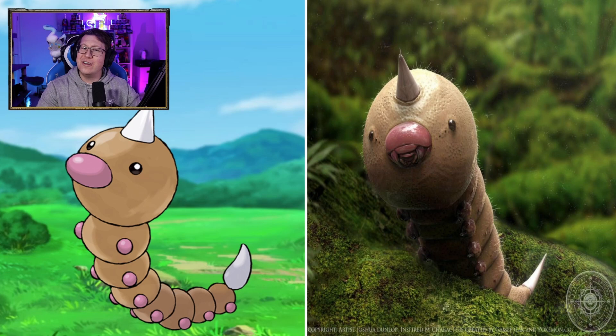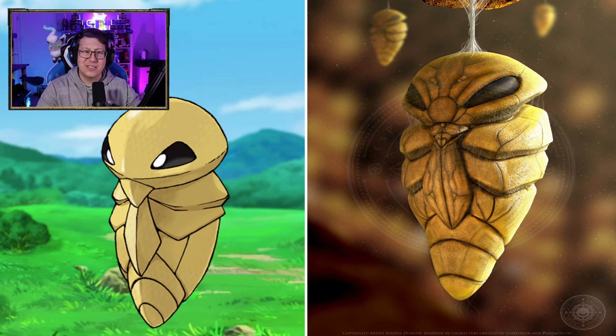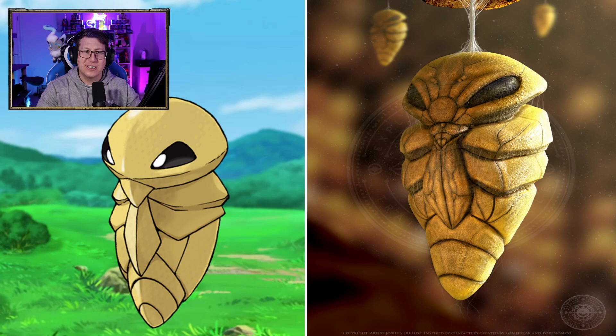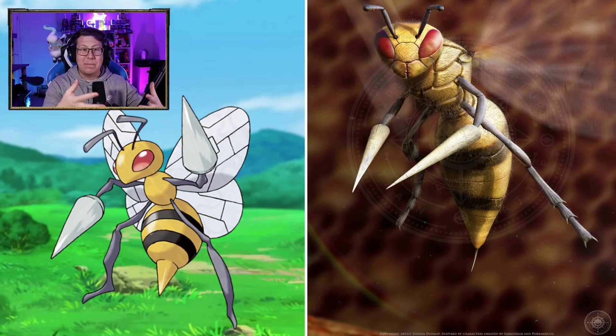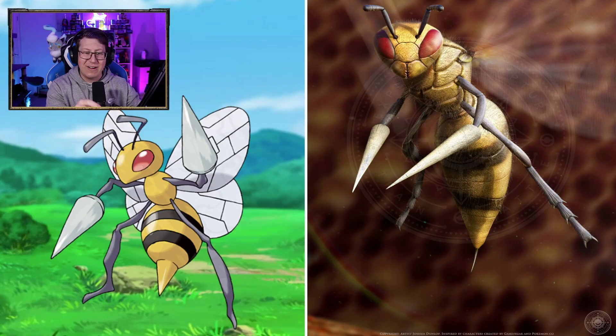Butterfree is a bit of an interesting look though. That is very fluffy, and is that teeth or a tongue maybe? Weedle is very gross, very hairy — not a fan of that one. Kakuna looks pretty cool though. I do love the eyes; it definitely makes it look kind of evil. Beedrill looks very nice. I like that a lot — that looks very scary. I love that they've changed the stinger. Instead of being rounder and bigger, it's just like a needle, which is very nice. More like a bee or a wasp.